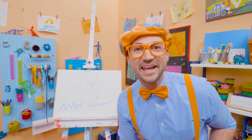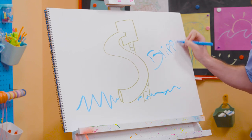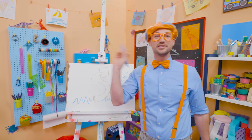Will you spell my name with me? Yeah! Ready? B-L-I-P-P-I. Blippi. Alright, see you again. Bye-bye!